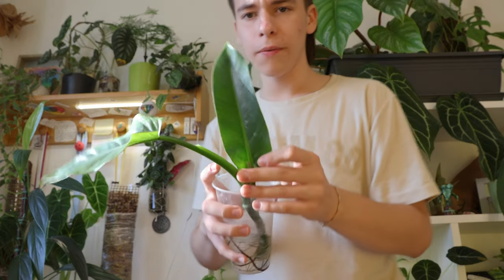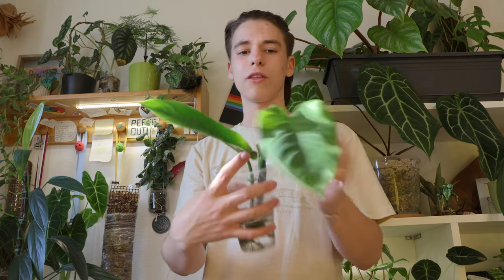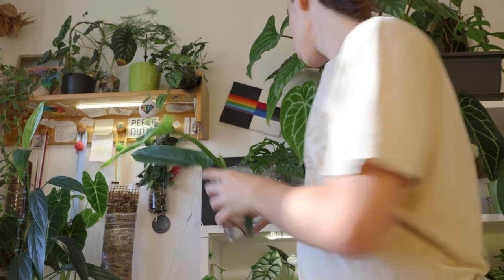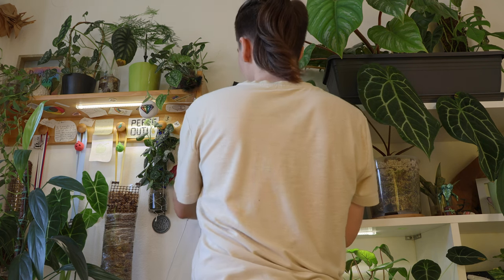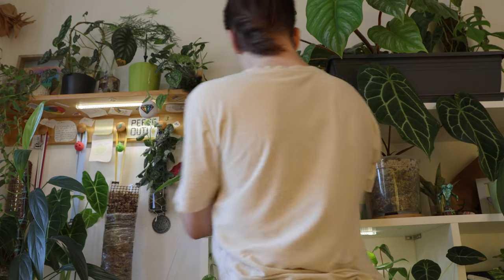Look at this leaf — this is not the normal shape for this plant. The normal shape is like this, but this one is very thin and delicate. I don't know why, but I'm keeping it here because it's not very pretty but I also don't want to throw it away.